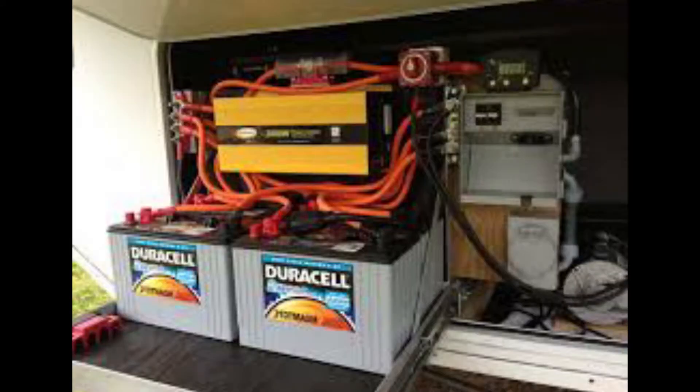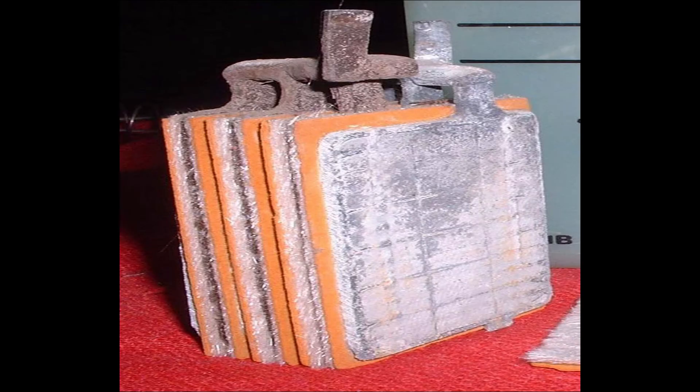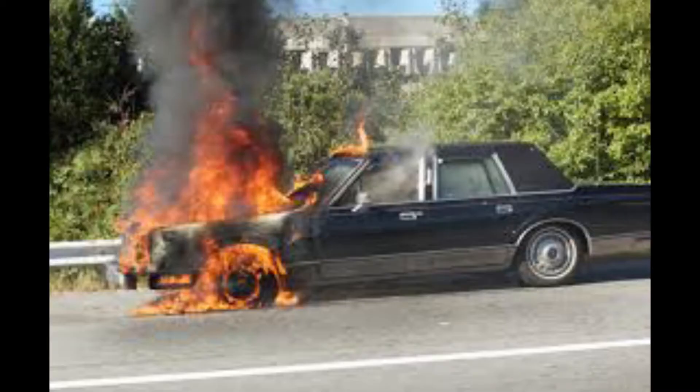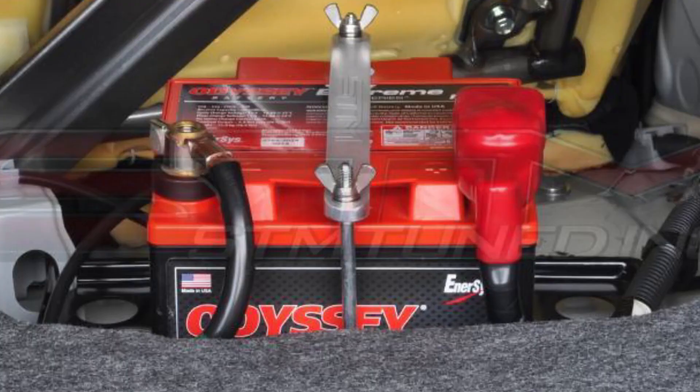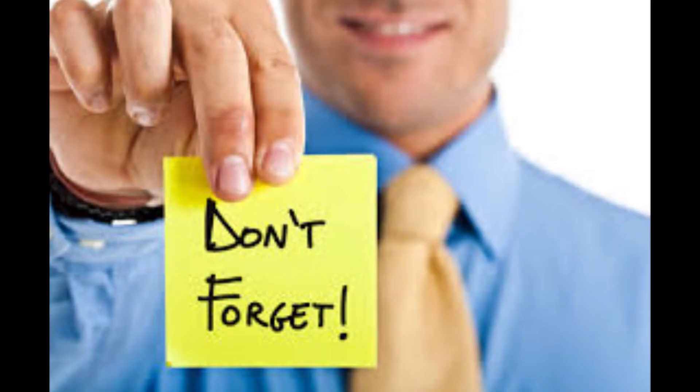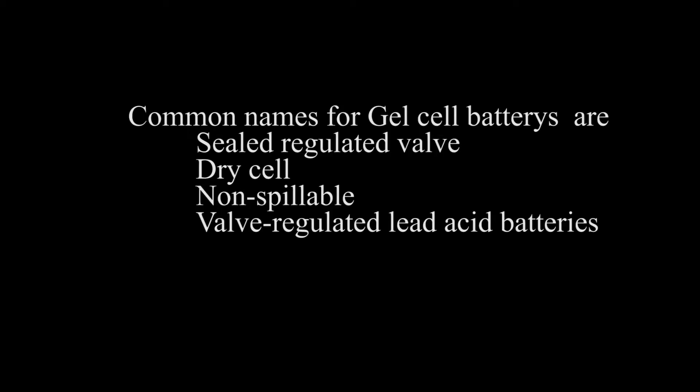Gel batteries are extremely robust and versatile. They are safe to install in places where ventilation is limited due to virtually zero gas production, meaning you can even install them inside your home. They store very well and do not tend to sulfate or degrade as easily as a wet cell. There is very little chance of hydrogen gas explosion or corrosion — they are the safest lead acid batteries you can use. Keep in mind, gel cell batteries may require a special charging rate and a special battery charger.